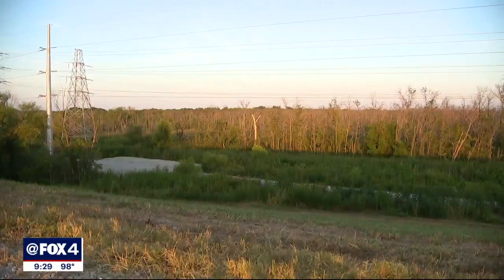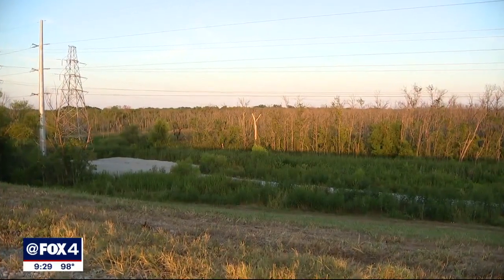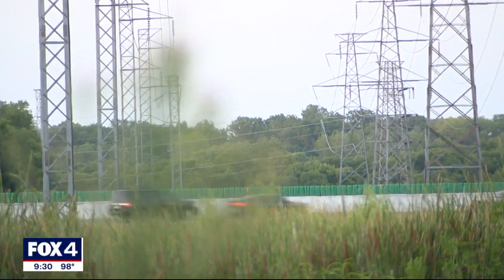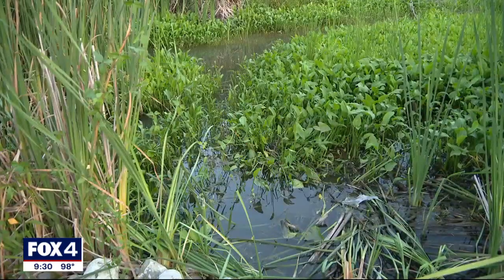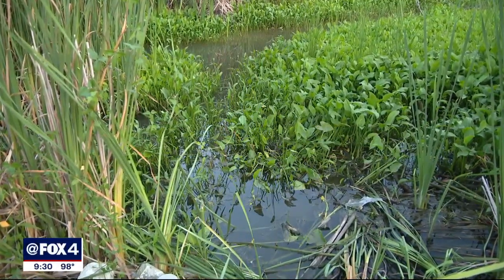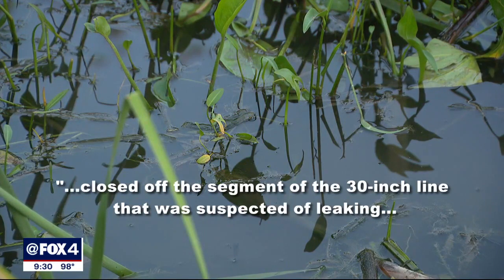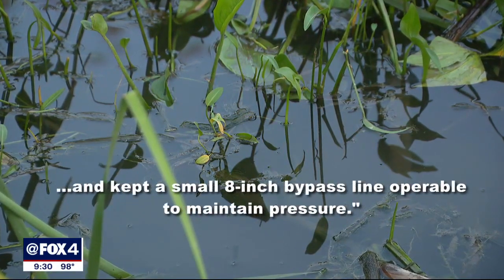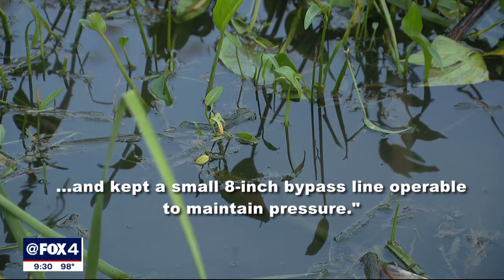Neal's jaw dropped when he saw it. The leak is in a wetlands area behind the Rochester levee off the Seagoville Freeway toward Pleasant Grove — a gaping water main break. During the city's initial investigation, it closed off the segment of the 30-inch line suspected of leaking and kept a small 8-inch bypass line operable to maintain pressure.